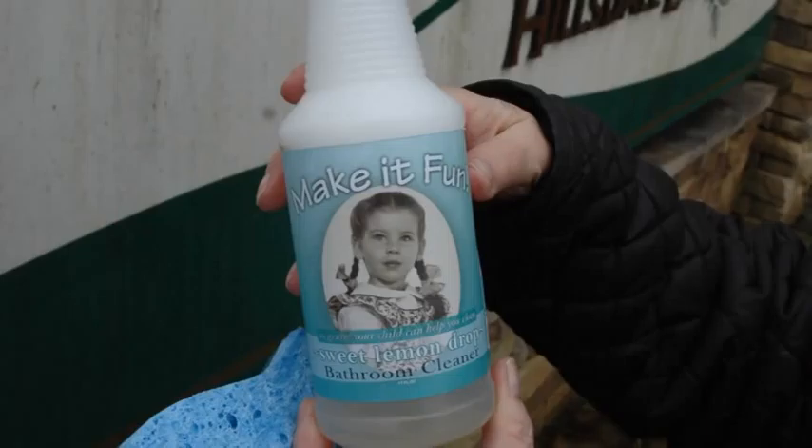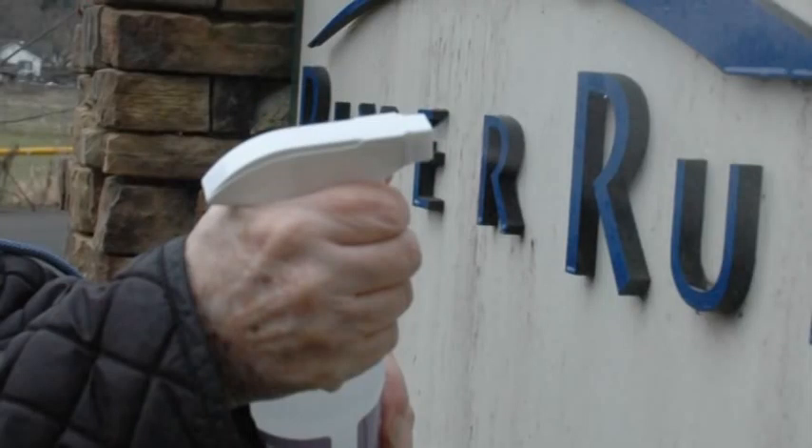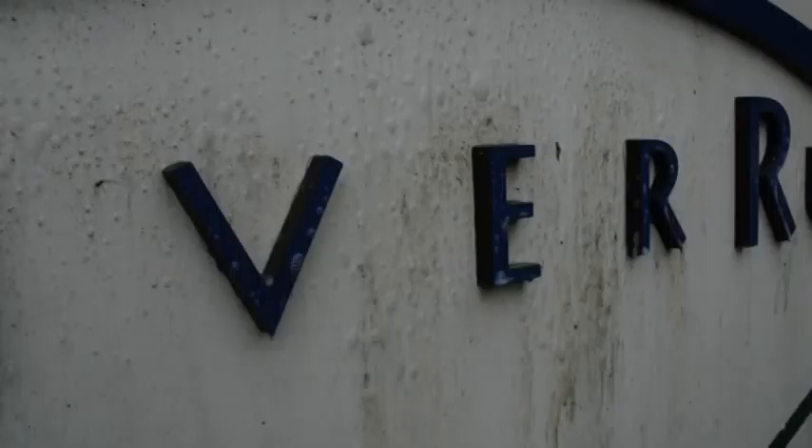I figured it would take me about an hour to scrub it clean. I squirted some of the bathroom cleaner on a small area and scrubbed with the brush. Eight years came off just like that. Then I sprayed some of this wonderfully aromatic cleanser on another part of the sign and the grime started rolling down the surface with the cleanser.